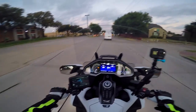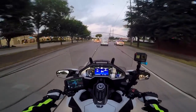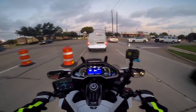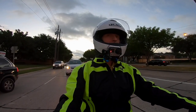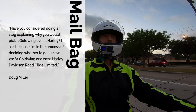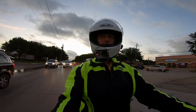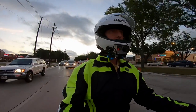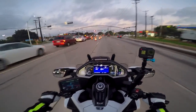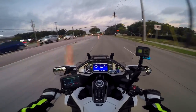I got a message on my website from Doug Miller, who is considering a 2018 Goldwing. He asked me a question and I told him I would motovlog about it because it's a good question — why did I decide to buy a 2018 Goldwing instead of a Harley? I don't know that I've ever really explained that, but what was the process I went through in deciding to get the 2018 Goldwing?